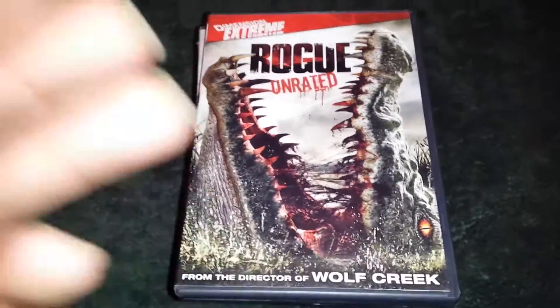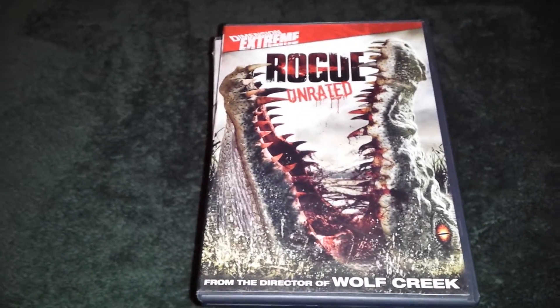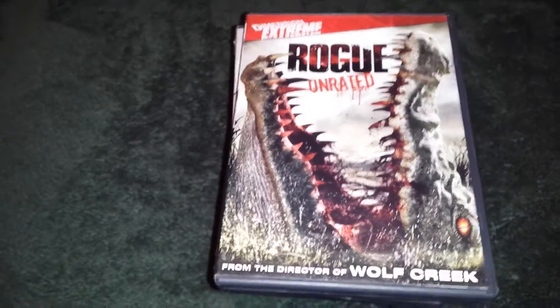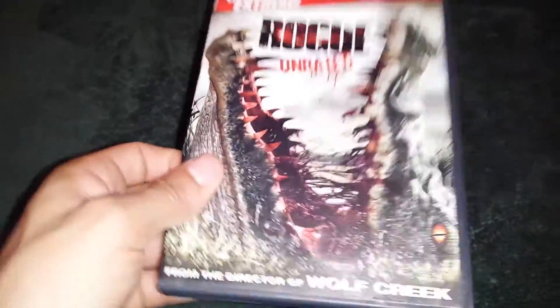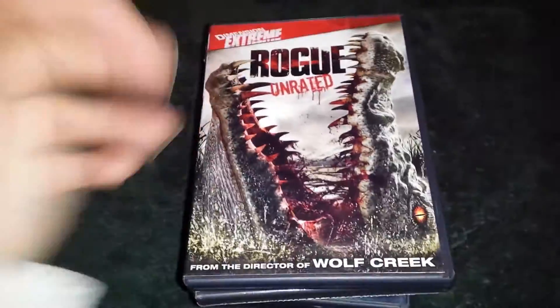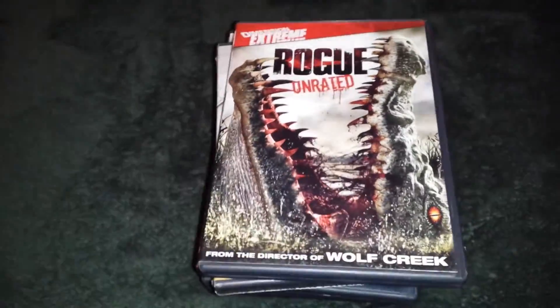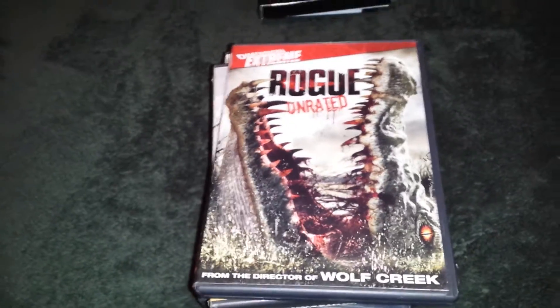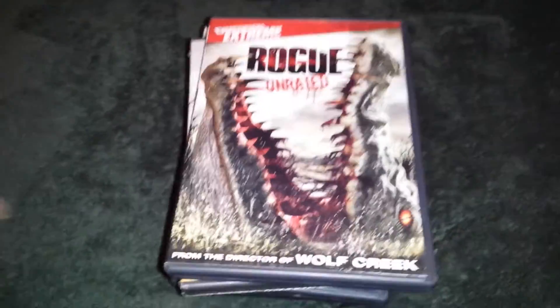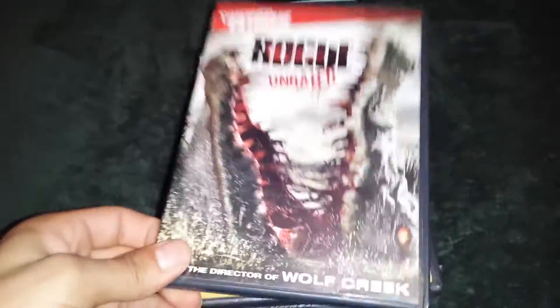Rogue Unrated — I love these types of movies. These are just like the Lake Placid movies. This looks like a cool crocodile one. I love the whole Lake Placid movies that came out. I never even heard of Rogue Unrated, but this is going to be great. There's not many killer crocodile movies or killer anaconda movies, and I love movies like that.